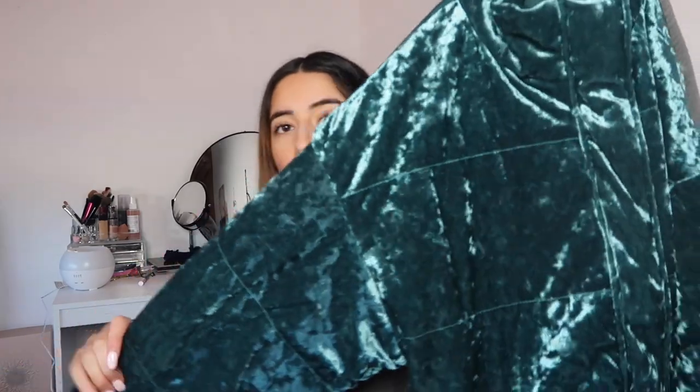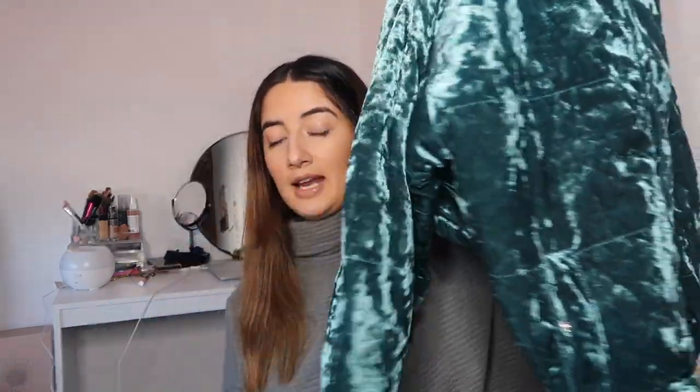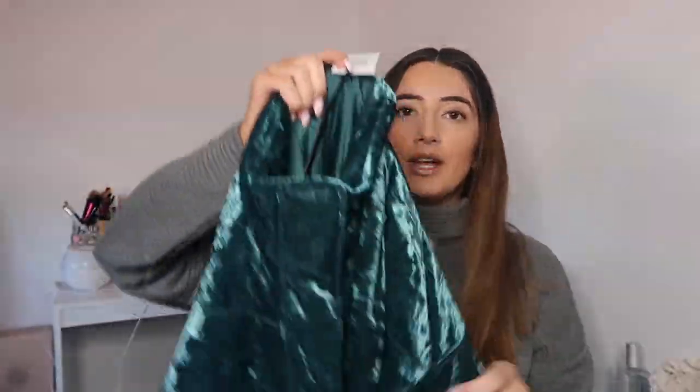I got this in a size 14 because they were sold out of 12 — I'm normally a 12. This is called the Velvet Puffer Jacket in deep teal. They also had it in baby pink but I like this colour better. It's a cropped jacket but super duper puffy with cuffed sleeves. The material and colour are incredible.